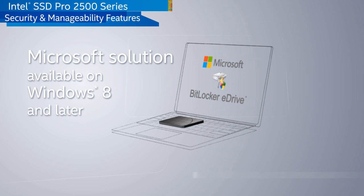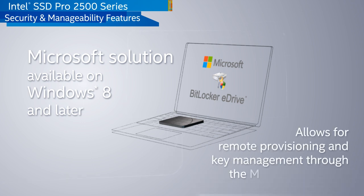eDrive, which is an extension of Microsoft's BitLocker, is another management option. eDrive takes advantage of the hardware-based encryption capabilities of the Pro 2500 series while managing keys through the standard BitLocker interface.